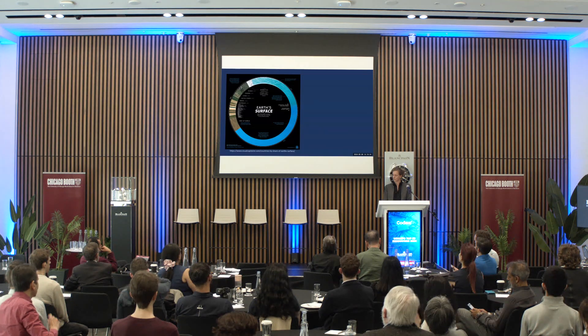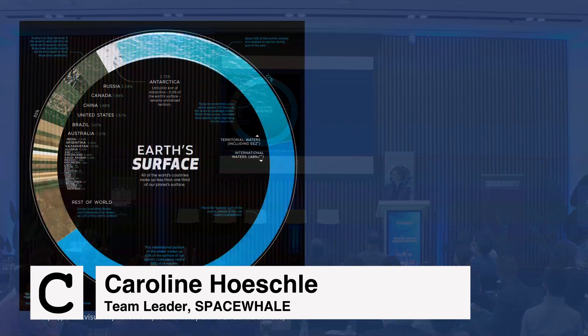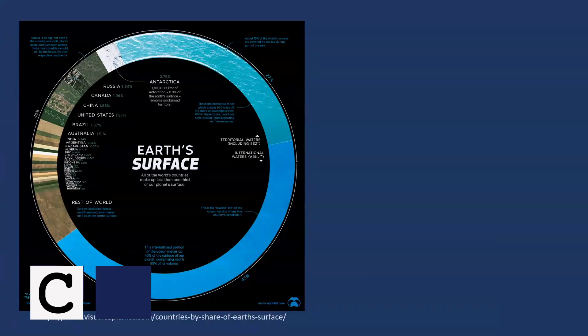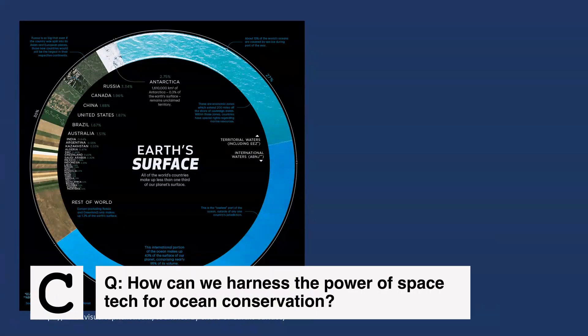I want to take you to this image here because this picture shows the share of the Earth's surface, and it becomes really clear that the ocean takes 71% of the Earth. We use the ocean and are depending on it for transportation, economy, and natural resources.